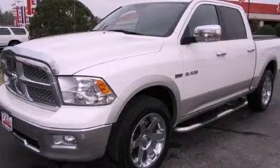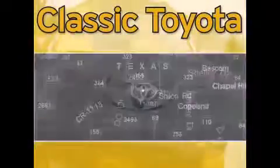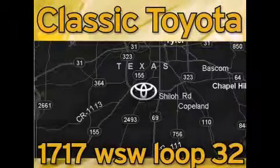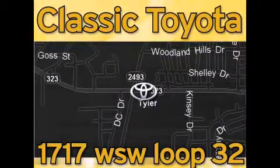Contact us today to arrange your test drive. Classic Toyota is located at the intersection of Old Jacksonville and Loop 323, across from the Brookshires Warehouse and Home Depot. Our goal is to exceed all of your expectations and to ensure that you'll return for future visits.